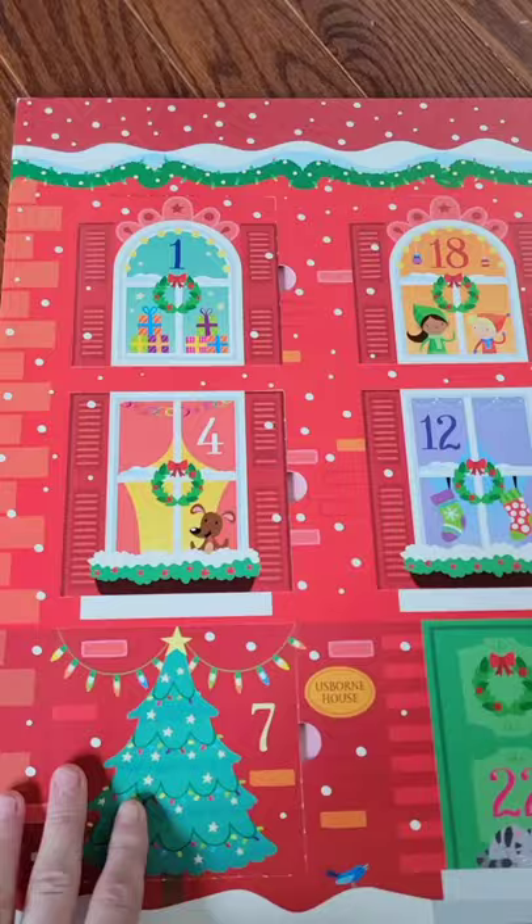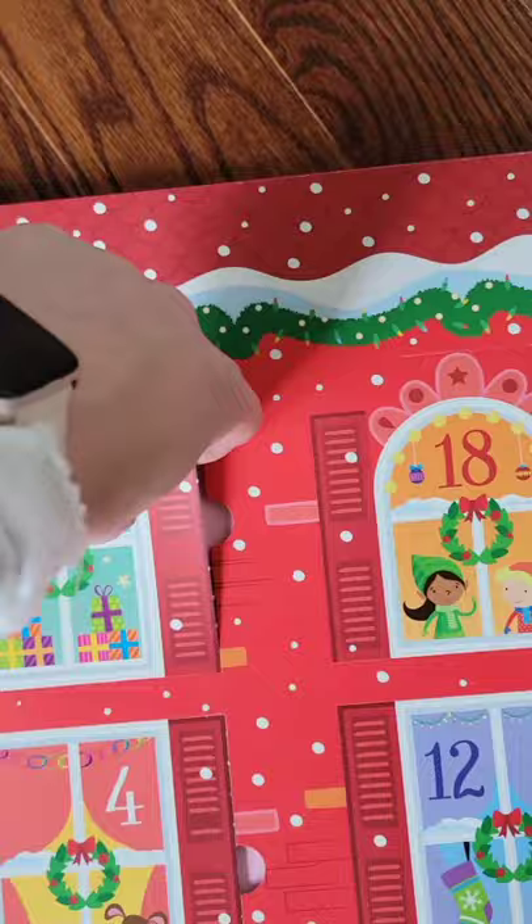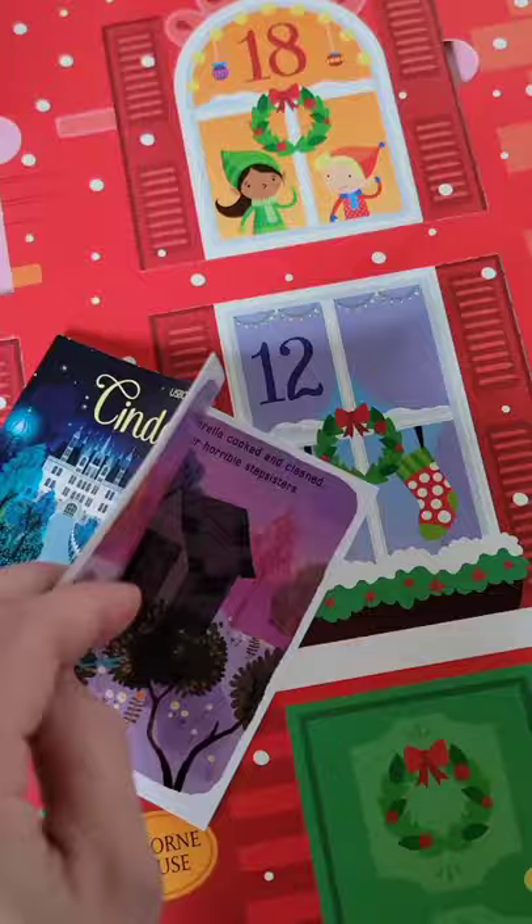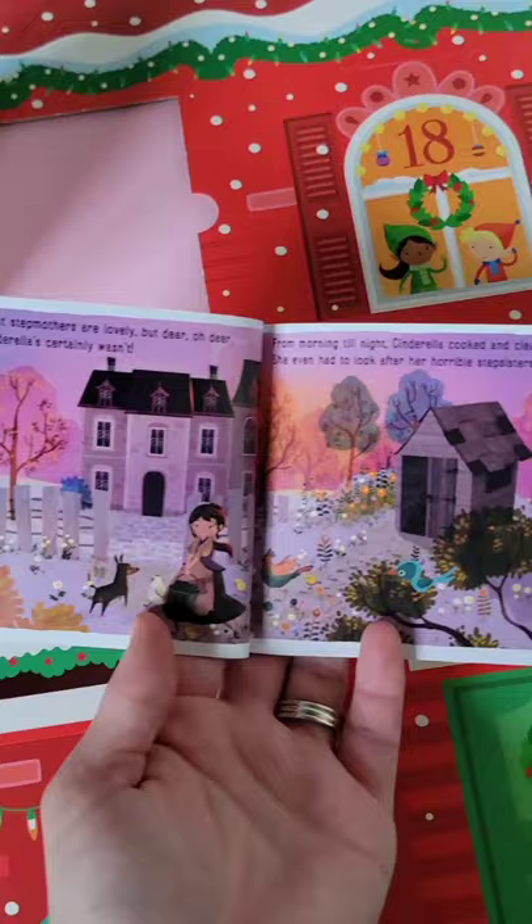I'm gonna go ahead and open one of them — I'm only gonna open one because I'm gonna use this with my kids, and you know half the fun is actually being the one to open the door. So here's one. Here's a Cinderella book — I'll show you what the books look like inside. It comes with a little mini book. The nice thing is we actually have a larger version of this, and my daughter especially loves it.